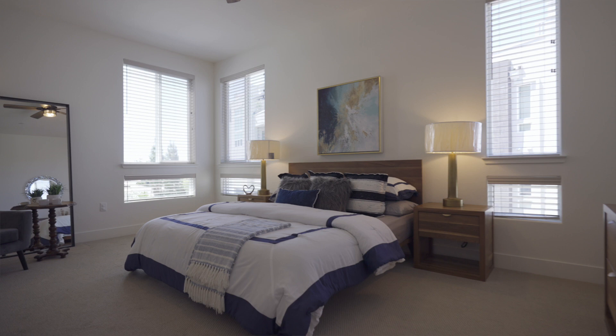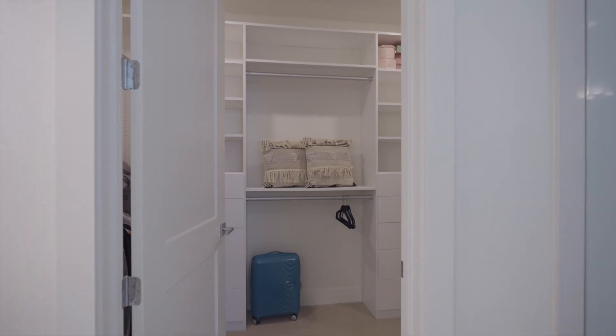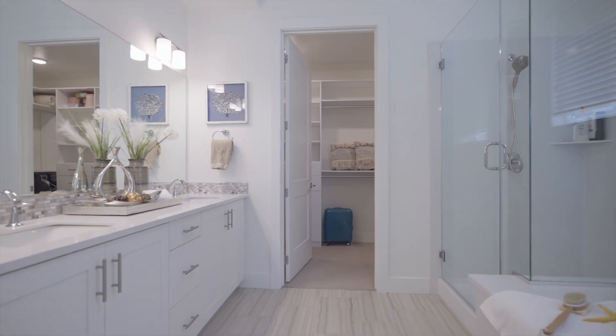Welcome to the primary suite. As you can see, this very large bedroom features high ceilings and an ensuite with a walk-in closet and large soaking tub.